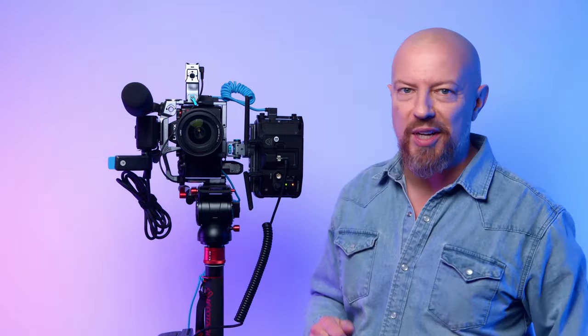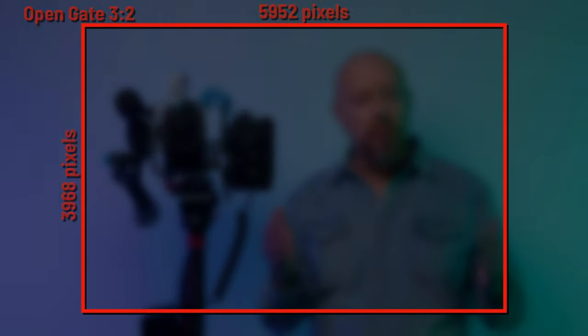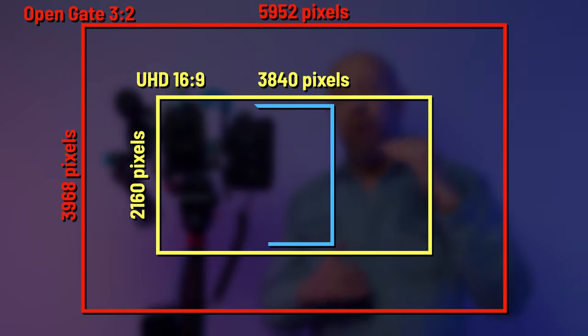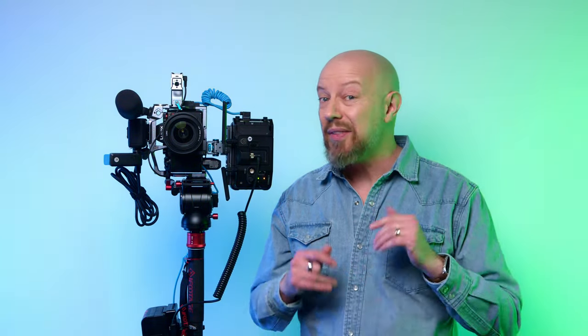Let me explain exactly why things are configured the way they are. The first thing you'll notice is that the camera is mounted vertically. I'm shooting OpenGate, and if you've watched me talk about OpenGate on this channel before, you might be thinking: why are you shooting vertically? When you shoot OpenGate, you've got plenty of resolution to go wide for widescreen delivery and tall for vertical delivery, all from the same shot. That is true from the final 6K file that comes out of the camera.